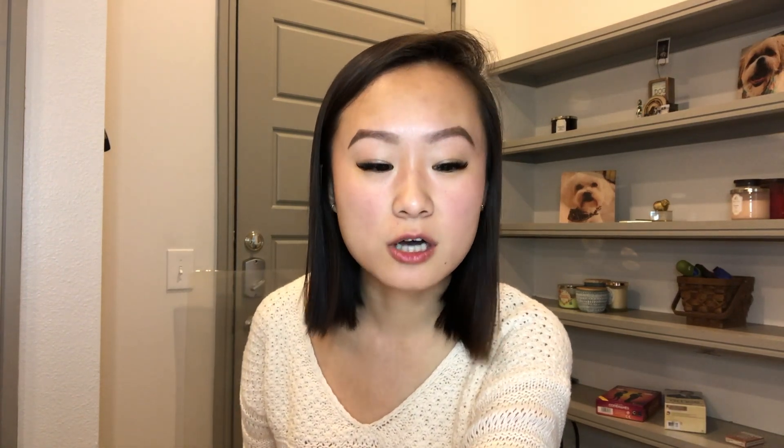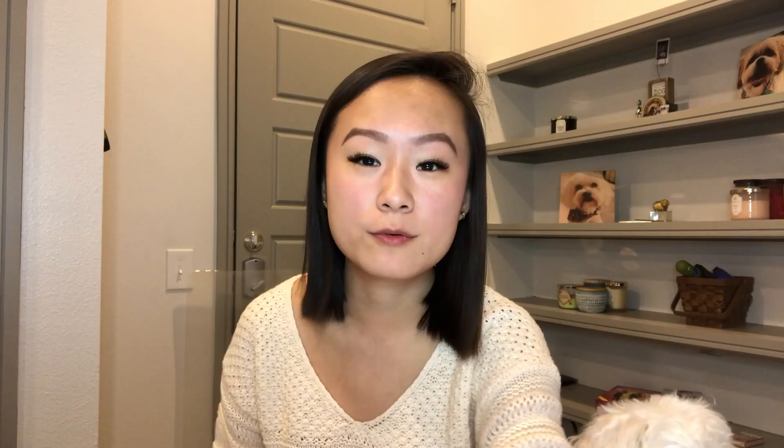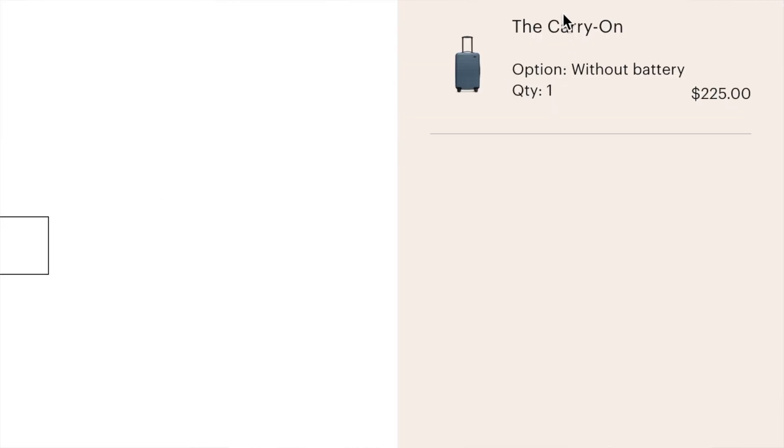Later that day I remembered my mom saying her carry-on suitcase was pretty old, so I decided to buy her a new Away suitcase. But from the referral credit I got from my previous video, I was able to get the $200 suitcase down to $43.56. So on Sunday I spent a total of $50.81.